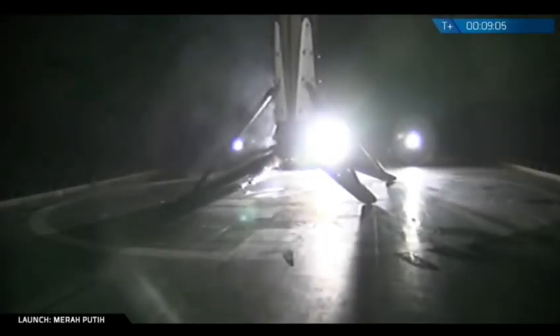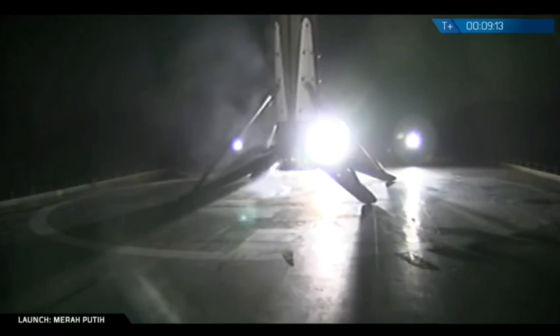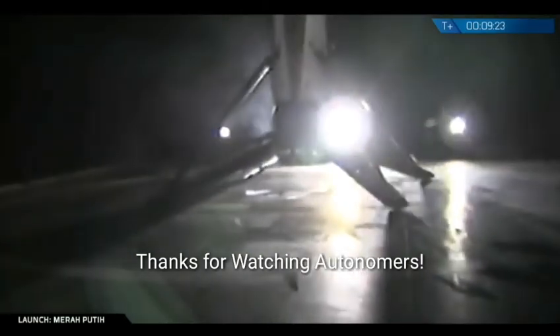We got it. Awesome. This is the second landing of this booster. Landed successfully on board. Of course I Still Love You. It's a great shot right there. Thank you. Thank you. Thank you.